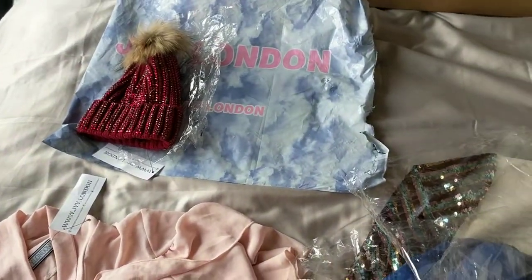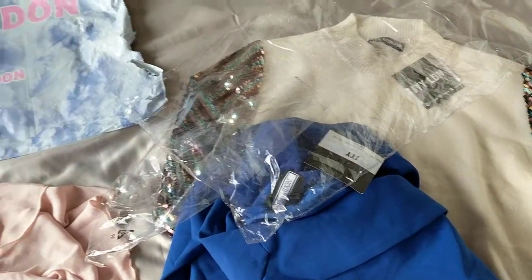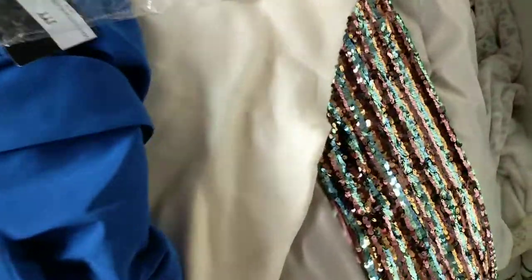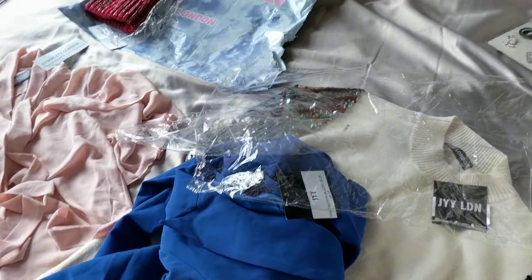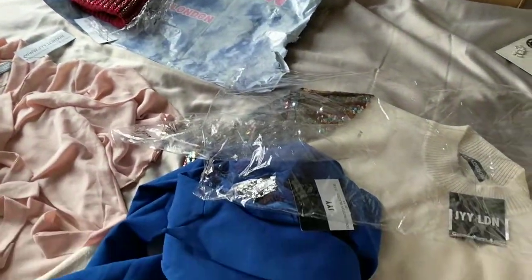I hope you guys enjoyed it — let me know if you've ever bought from this company before. I'm absolutely in love with this top. Don't forget to subscribe and I will see you guys in my next video — thank you for watching guys and have a good day.